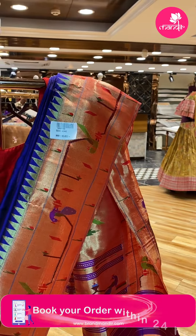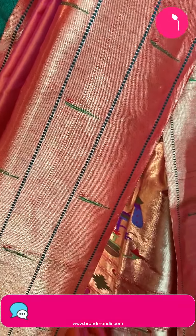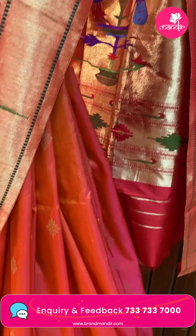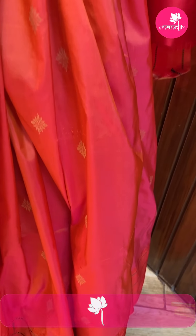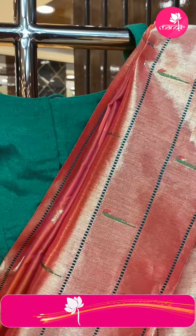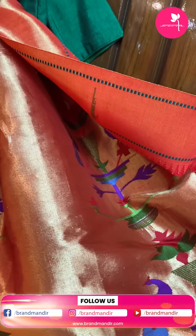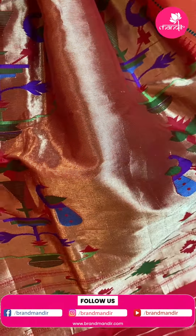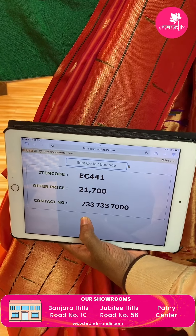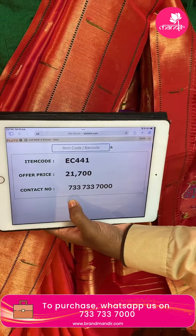Next saree — beautiful pink and orange dual tone. Diamond-shaped florals. Triple munia border. Rich kadi pallu with flower wazers, peacocks, florals, munia and diamond borders. Saree price: 21,700, code EC441.